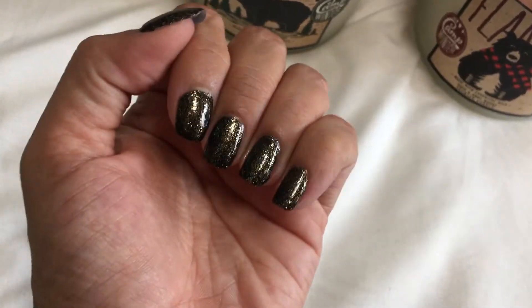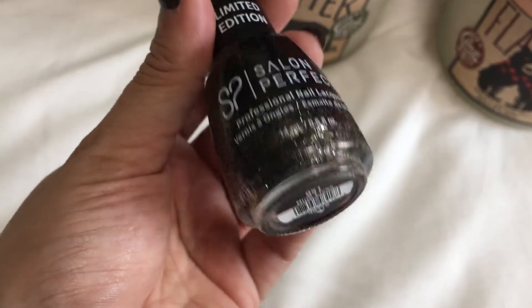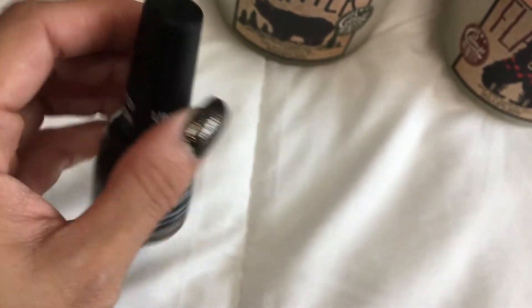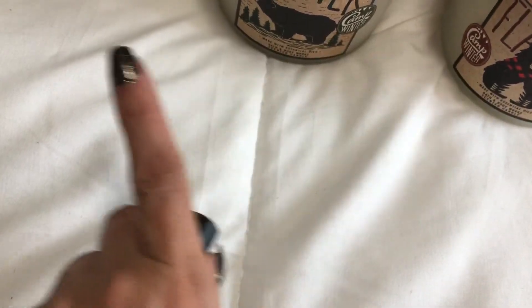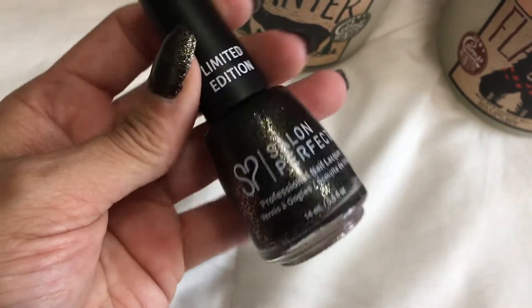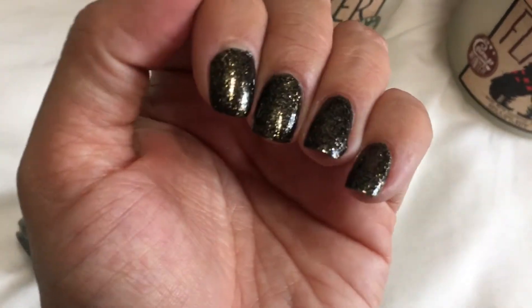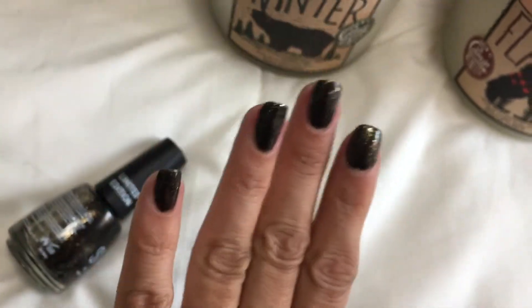By the way guys, if you're wondering what is on my nails — this gorgeous glittery beautifulness is from Salon Perfect. It's called Nine Lives and it is from the Wicked Beauty Collection. If you want to check that collection out, click on the link here and it will be in my description bar as well. This is a gorgeous collection — I love this gold glitter with black. It's just stunning.